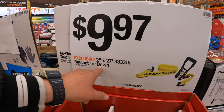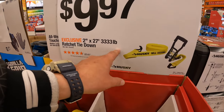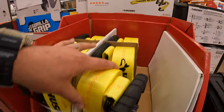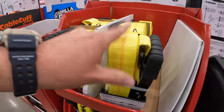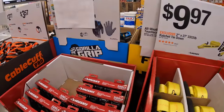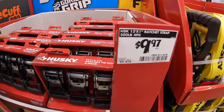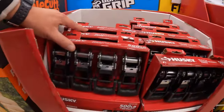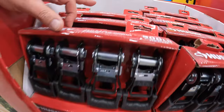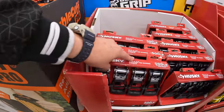$9.97 for a 2-inch by 27-foot, 3,330-pound ratchet tie-down. Not bad for $9.97 if you got to get somebody out of a ditch or pull something. Then they have additionally for $9.97 their 12-foot by 1-inch 4-pack of the ratchet tie-downs, 500 pounds each workload capacity.